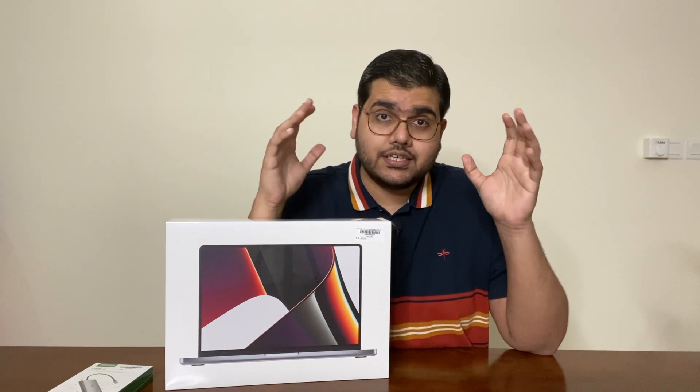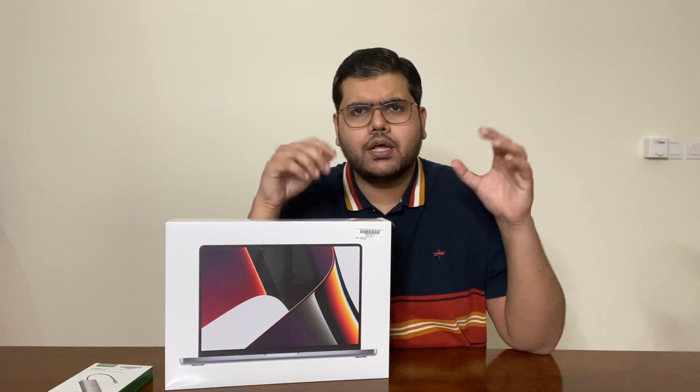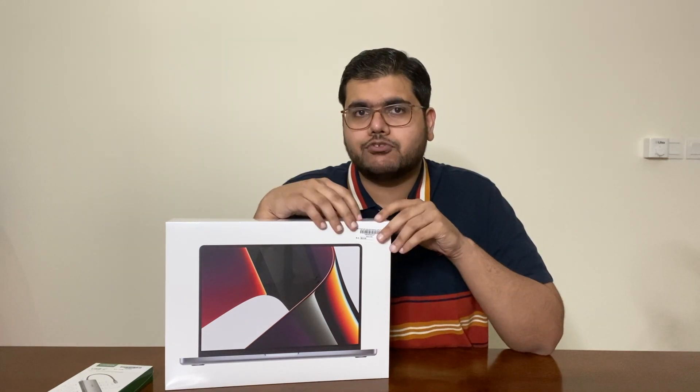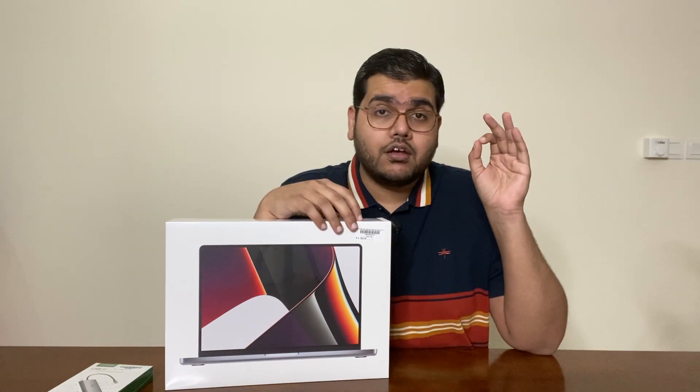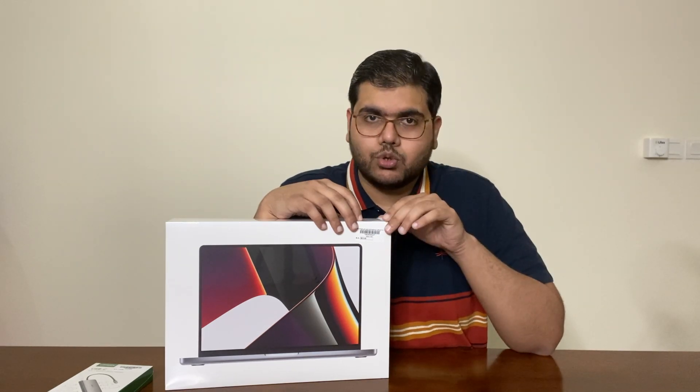There is a price difference between the normal MacBook Pro and the 2021 MacBook Pro base model, but I believe that price difference is worth it for a few reasons. Before I unbox this thing for you, I'm going to talk about those reasons and discuss that with you.